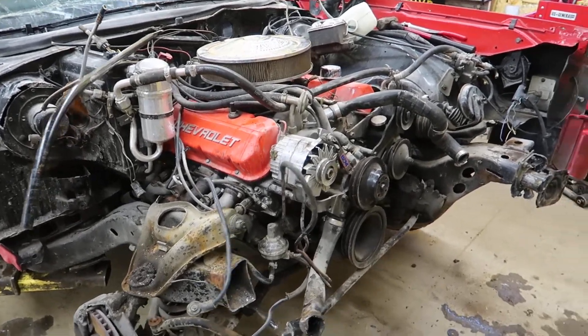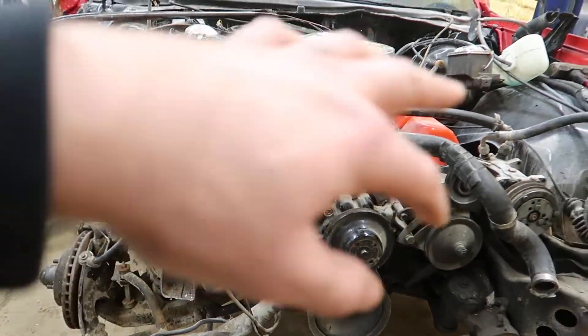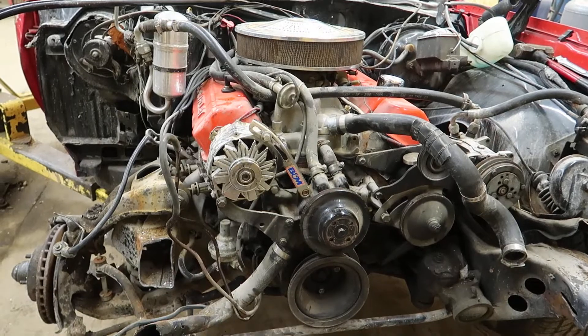Nothing is broken. It will come with all the accessories you see here — the alternator, the brackets, the AC pump — all that will be left on it.